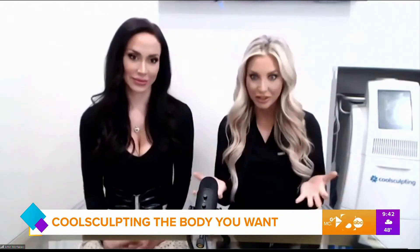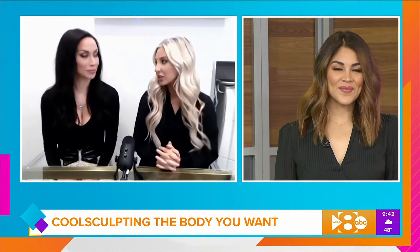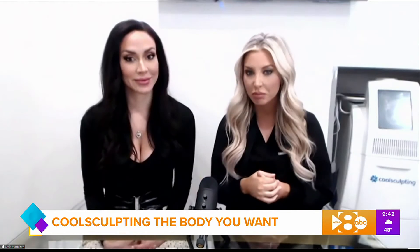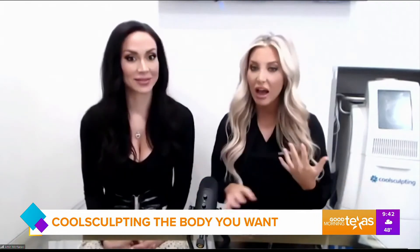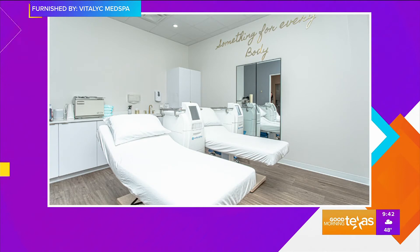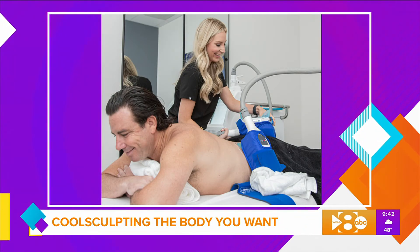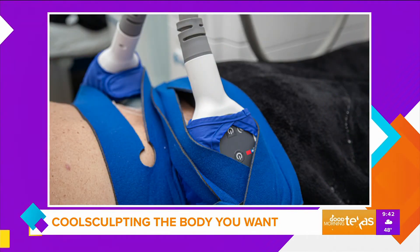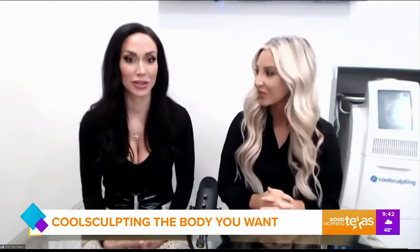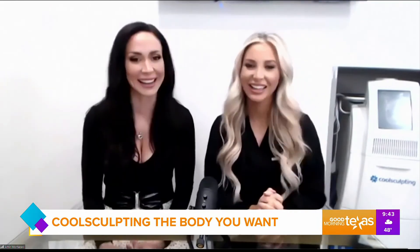The before and afters are great. Let's talk about recovery time. There's actually no downtime — you can come in on your lunch break. The treatment is quick and easy, about 35 minutes, and then you go back to your normal activity. You can work out, go back to work. We just ask that you drink a lot of water. We also have a procedure called the Z-wave, which is a sound wave treatment that helps break up dead fat so your lymphatic system can flush it out. We did a treatment on Carrie — she went right back to work after, it was painless, no downtime, and she worked out this morning.